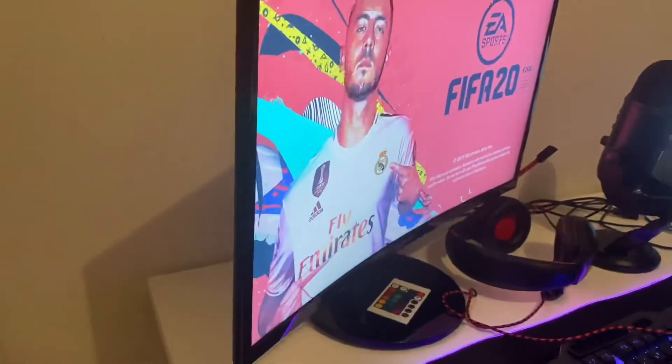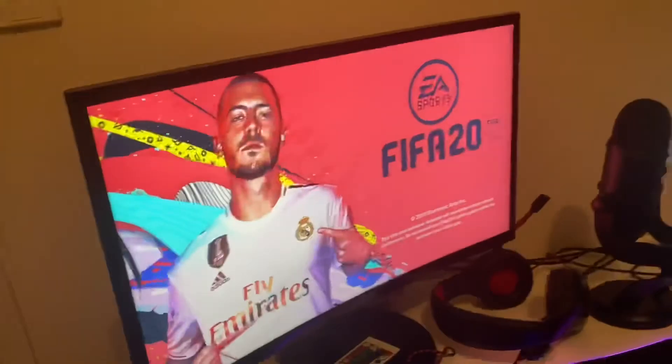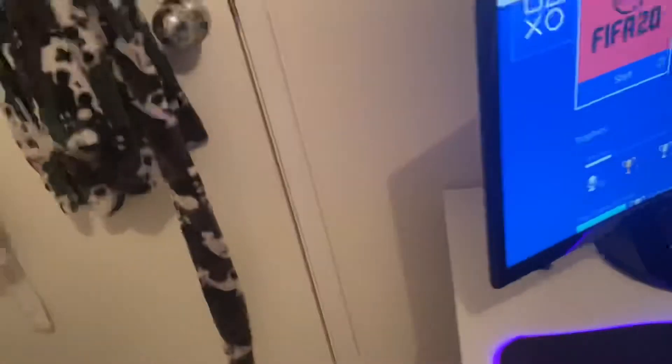Next up is the curved monitor. I don't know why FIFA 20 is on there — I'll never actually put FIFA 20 on there, I'll just get out of that. But yeah, here's the curved monitor that I play on from my chair to there.